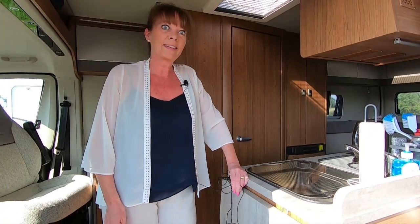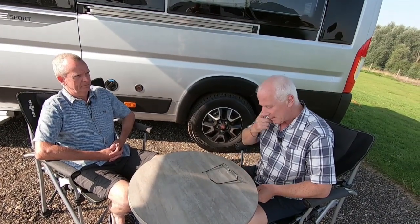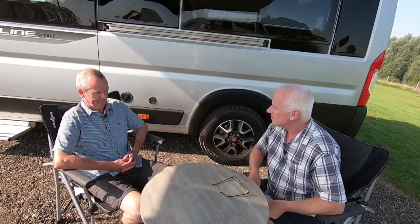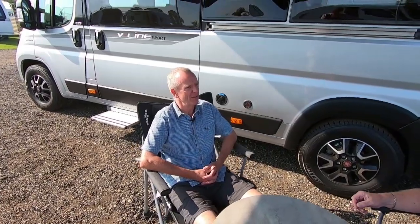Now we're going to have a quick chat with Ian, who owns this beautiful camper van. Ian, thanks very much for taking the time to chat. How long have you had it? We've only had it four weeks — it's only the third time we've been out in it.